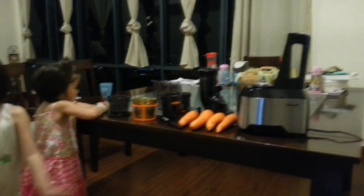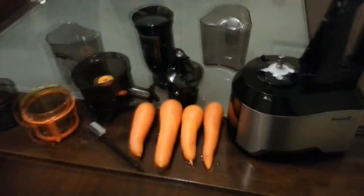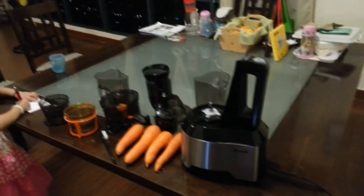So this is our juicer. We'll assemble it and we'll convert all of these carrots into juice. It's a very healthy drink and we're going to enjoy it as soon as we assemble it. One moment.